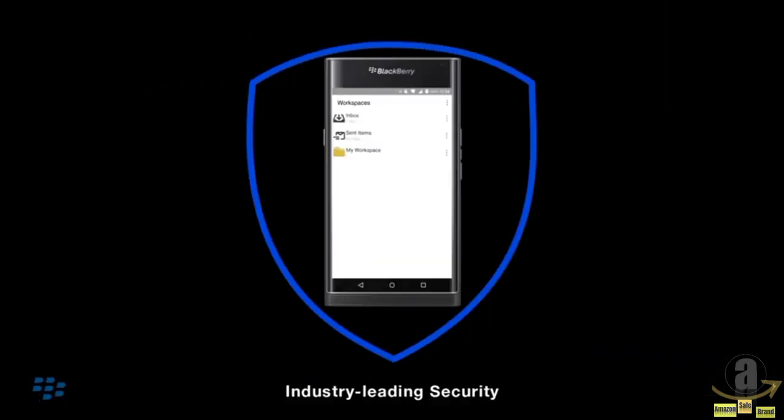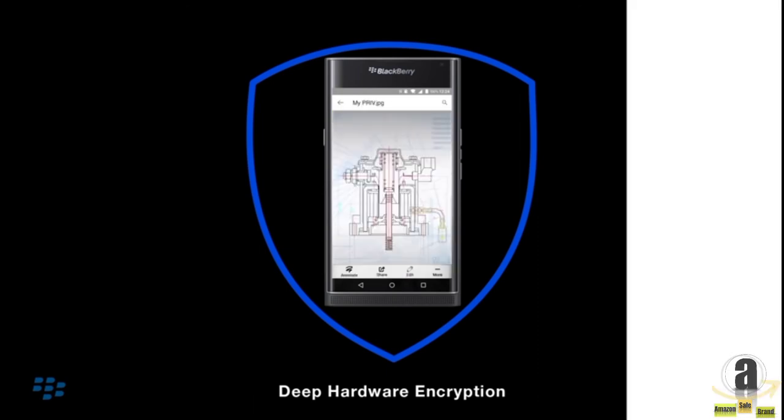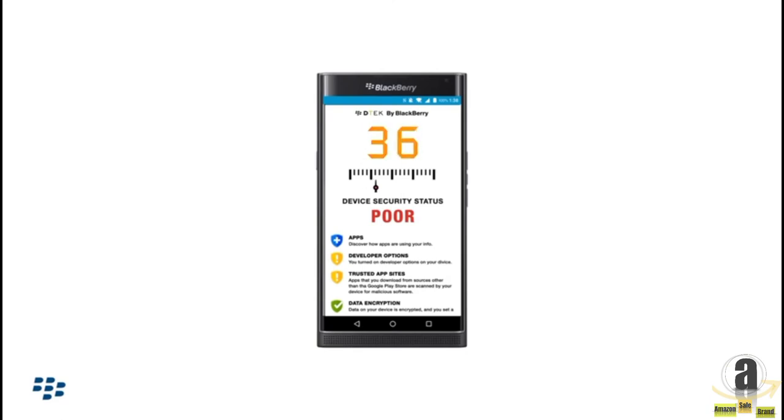BlackBerry's best-in-market encryption technology means that your work is always secured against hackers. The DTEK app by BlackBerry gives you the power to maintain your privacy.